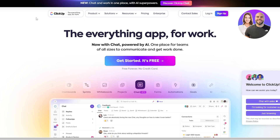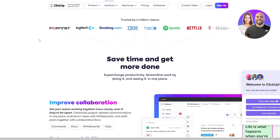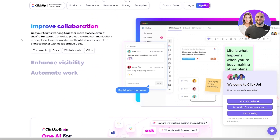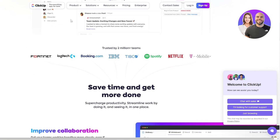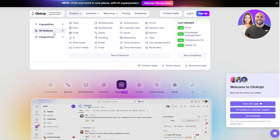Starting off we have ClickUp. ClickUp is an amazing project management tool — one of the best in my opinion because of all the features, the usability, the UI, how simple it is, and the pricing as well. You can see if you click on products, you can see all the features and capabilities it offers: project management, product development, knowledge management, workflows, collaboration, and resource management.